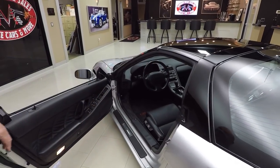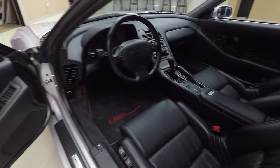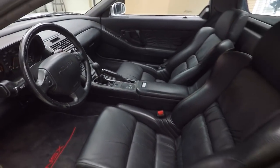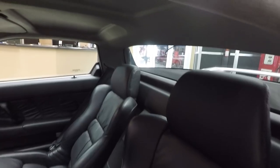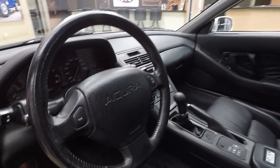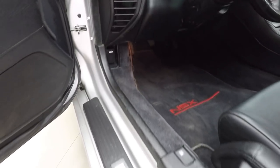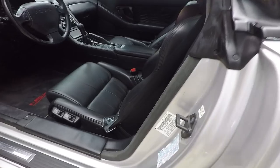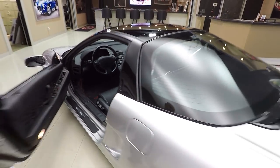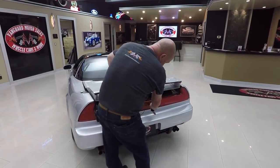Check out that interior — the seats look like they're brand spanking new, the dash looks brand new, the center console looking awesome. Just everything about the car is beautiful. You can see all the tags here in the door jamb — we'll show you those in a minute. See how clean everything is. The car was definitely well kept throughout the years. You can see all these paper tags and how nice and clean everything still is.